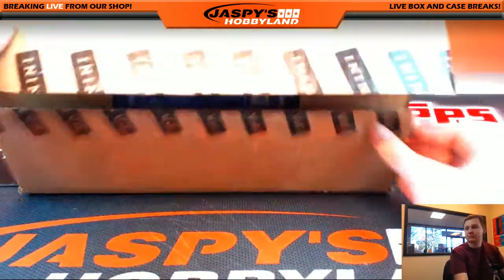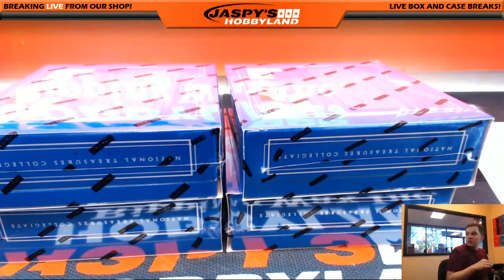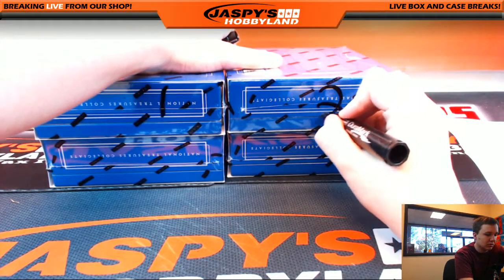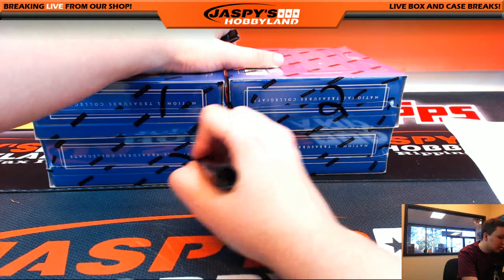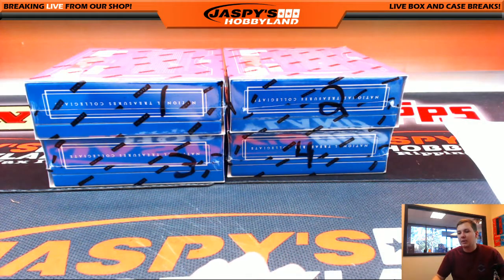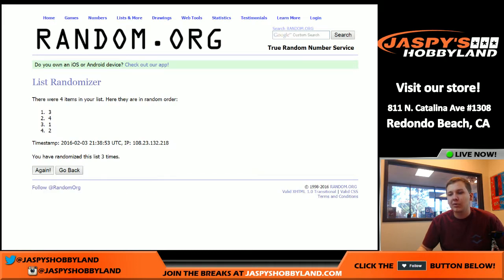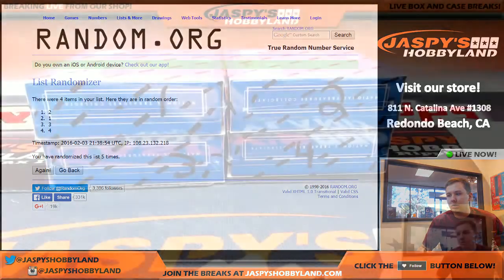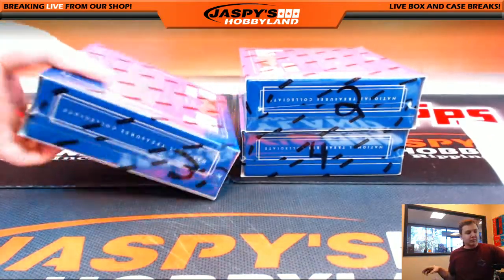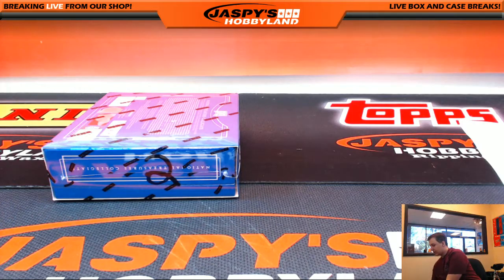Alright, so we got four boxes — letter V — so we got box one, two, three, and four. Good luck. Let's get this random going five times: one, two, three, four, and five. Box two. So box one, three, and four will be the other random letter breaks up on the store. Good luck everybody, here we go.